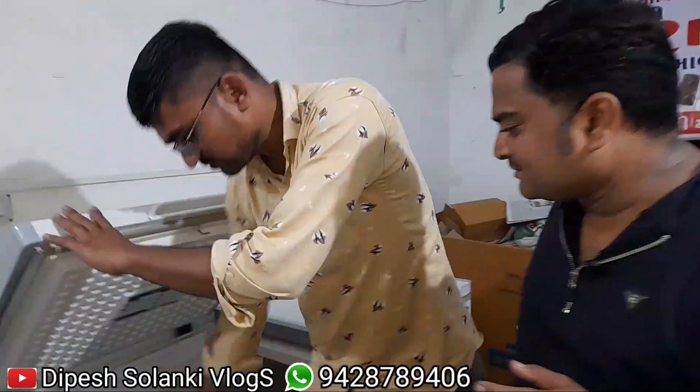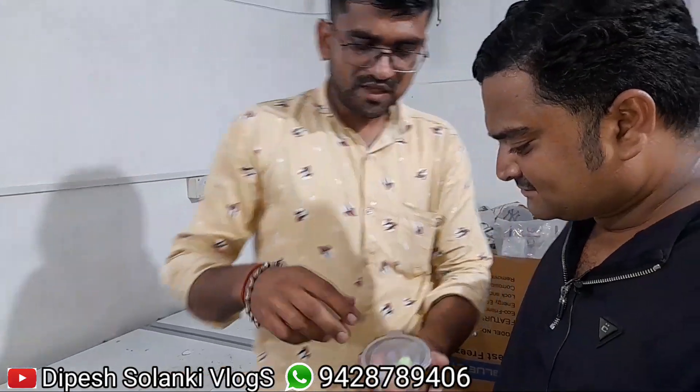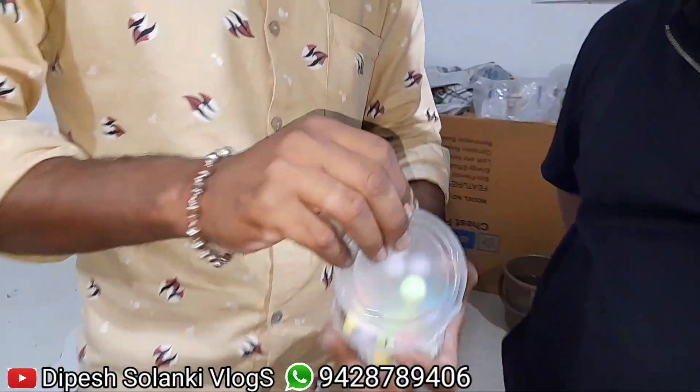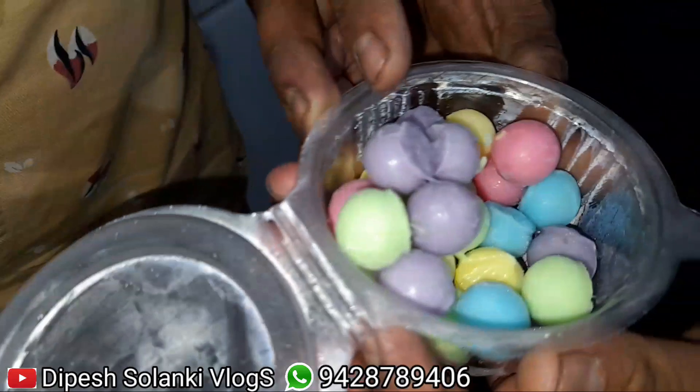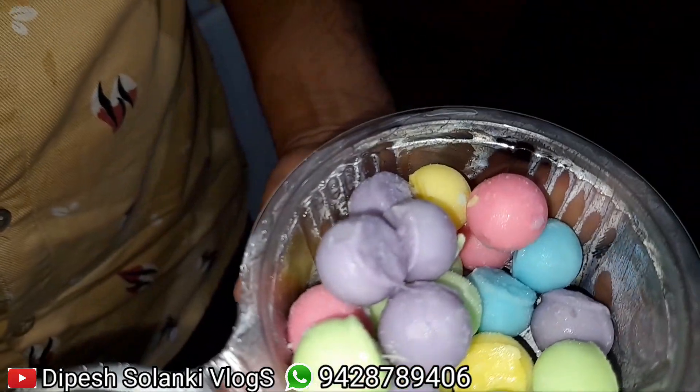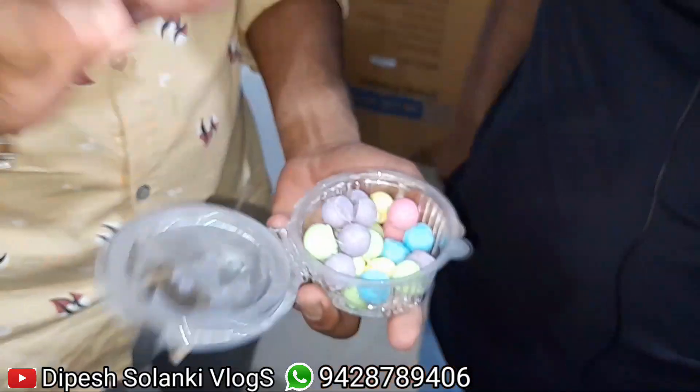We are going to test the ice cream today. So tell us — how many ice cream flavors are there? Is it a rainbow? Yes, it is. It has 7 flavors, 7 fruits and 7 flavors.